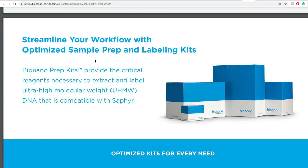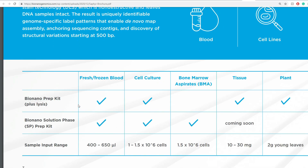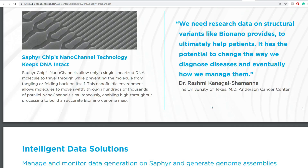Moving on — streamlining your workflow and all that — I'm not going to go in-depth on it. You can see their prep kit variations and other information, but that is not significant to the Sapphire overview. So we already have a bit of an idea of what the Sapphire product is.